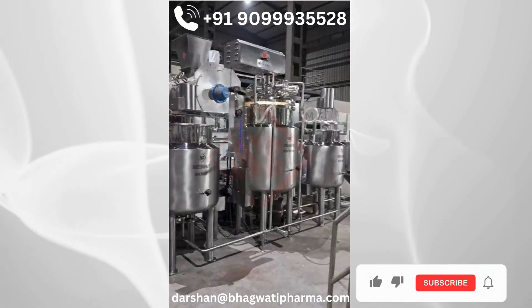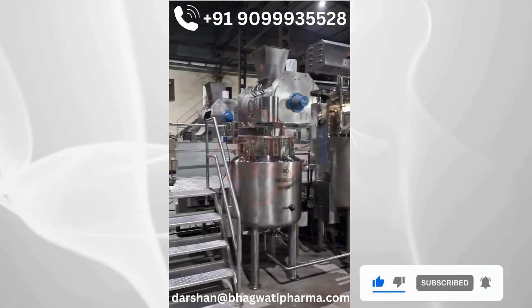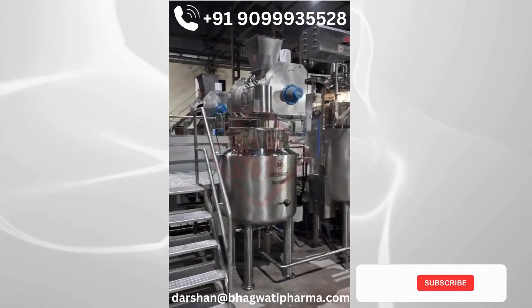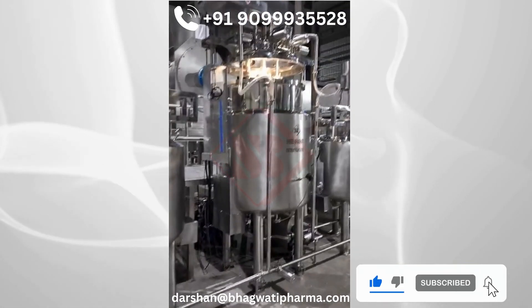All our vessels are made of SS316L grade material and adhere to CGMP guidelines. The plant can be fully automated with pneumatically operated valves for aseptic manufacturing.